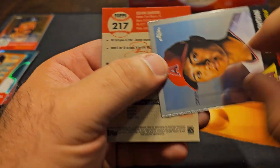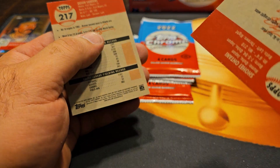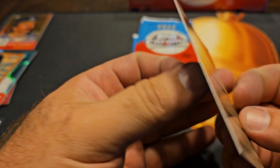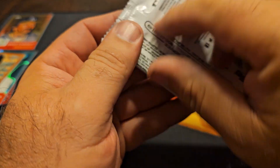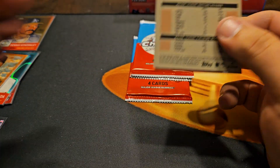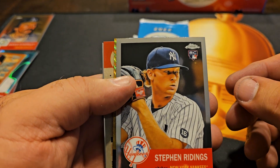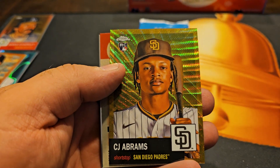Shohei. Very nice. And Deion Sanders — I like this one, I like to pull some parallel sides, that's sick. An auto could be nasty. Very nasty. Looks like it might be a gold wave — Steven Ridings. And wow, that's sharp looking.